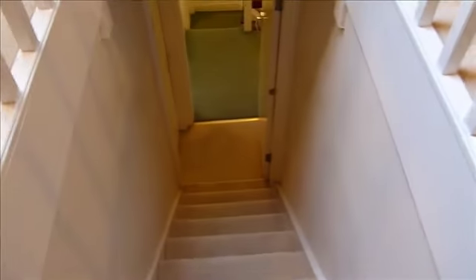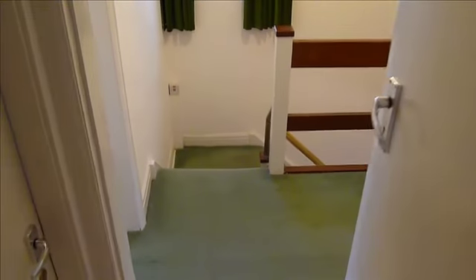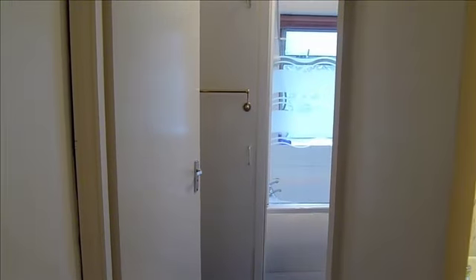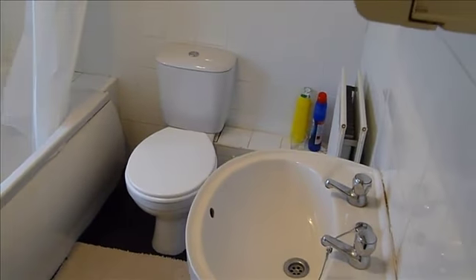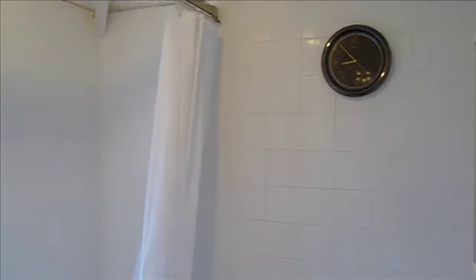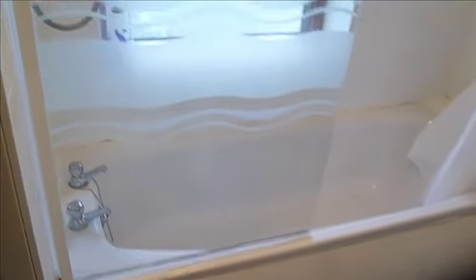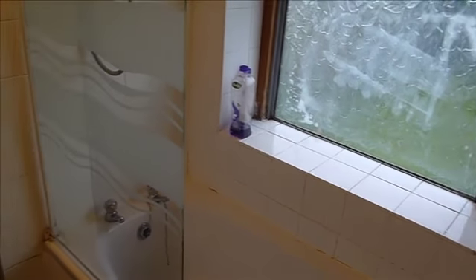As we come down the stairs you'll see a lockable door to your room, and then if we turn to the left you'll see the entrance to the main bathroom. This bathroom comes with a three piece white suite and we have a shower over the bath.